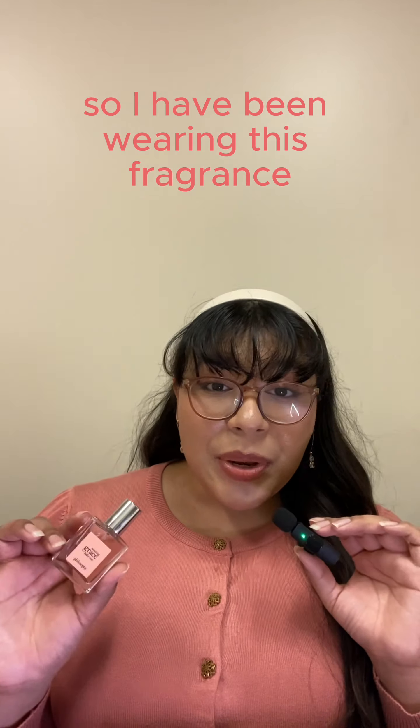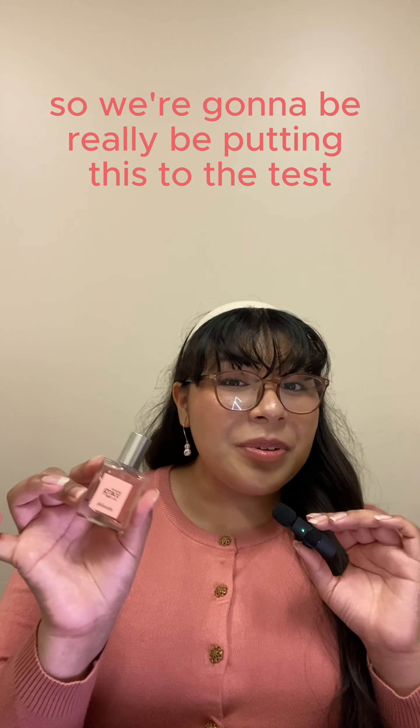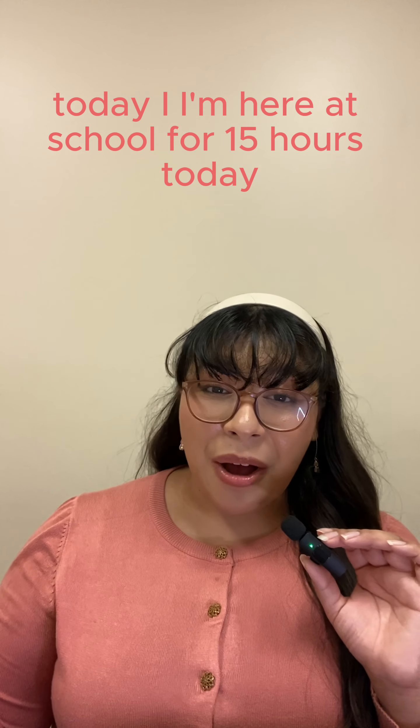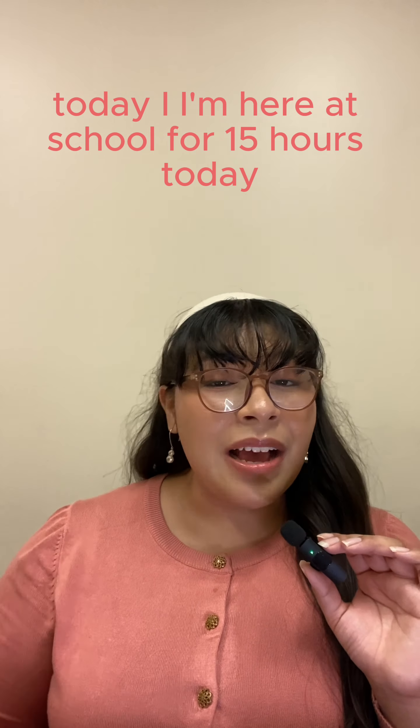I've been wearing this fragrance for around seven hours today — today is my very, very long day. I'm at school for 15 hours, so we're really putting this to the test. I'll put in the description box how long I actually wore it so you guys can know.